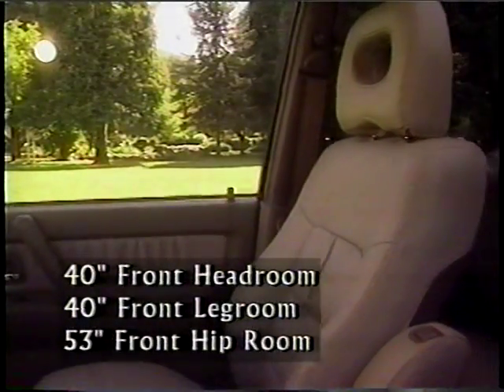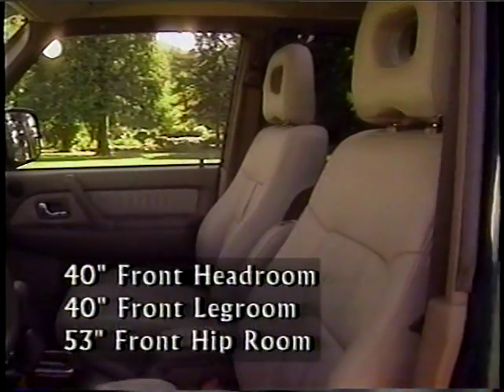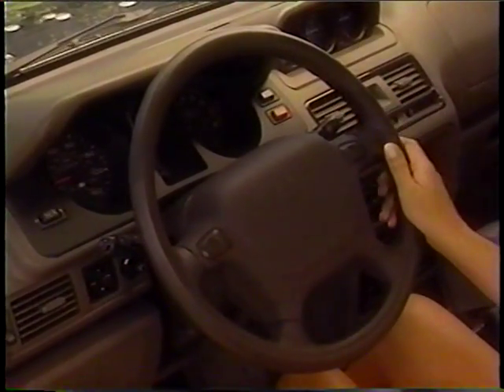The roomy cabin has over 40 inches each of headroom and legroom, and more than 53 inches of hip room. The cabin is loaded with luxury refinements, like this sporty color-coordinated leather-wrapped steering wheel.